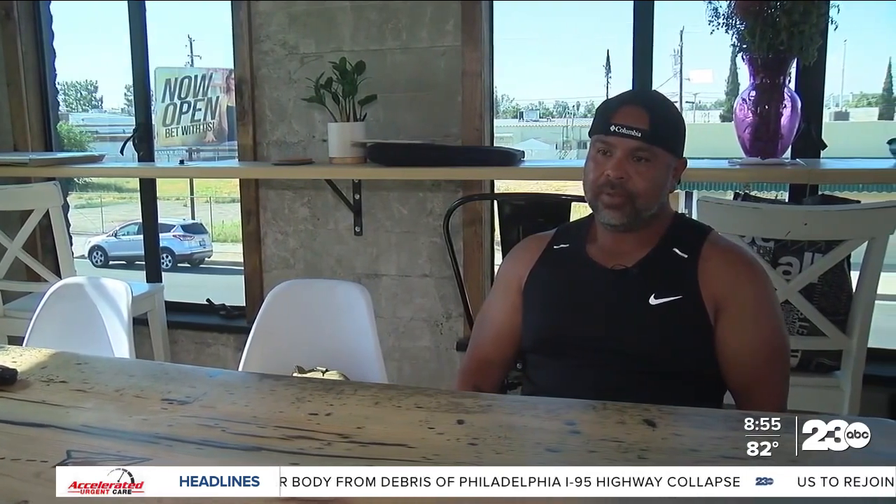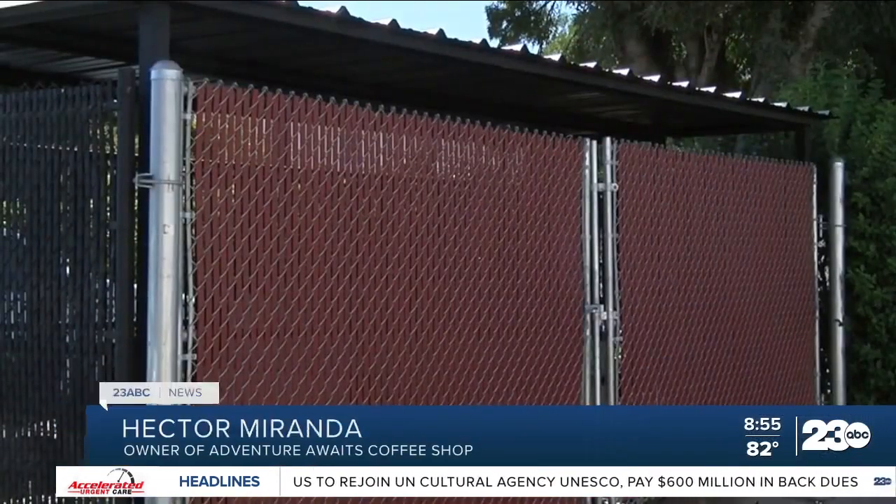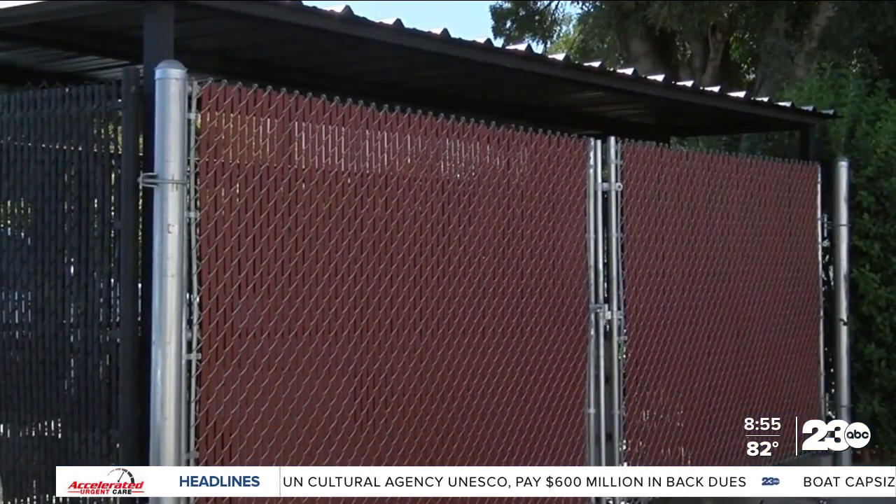However, some local business owners like Hector Miranda are doubtful this will be a solution to the problem. Even the big metal ones — when you put the security on them, they catch them on fire, they figure out how to break into them. So even the security bars that they're having us put on now, they're still getting through there.